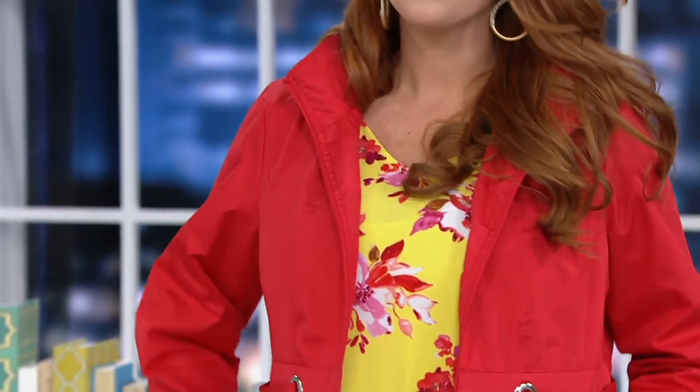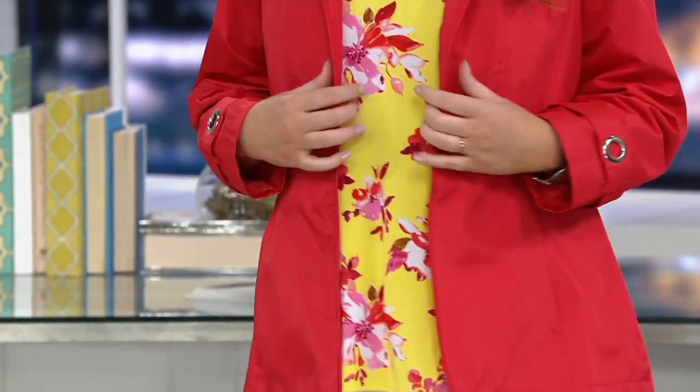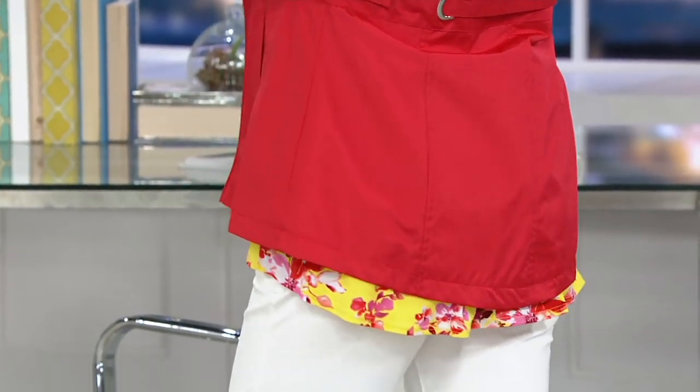More first looks. Courtney Kadabi here. Susan Graver's going to join us in just a second, but I'm going to set up first with her new first look water-resistant zip front jacket.